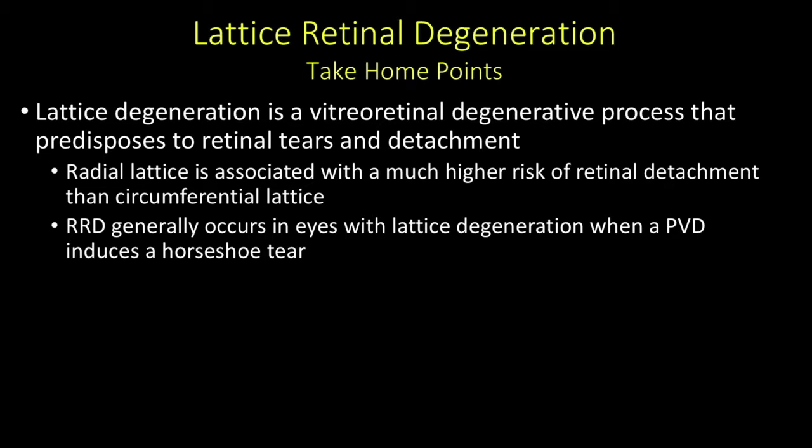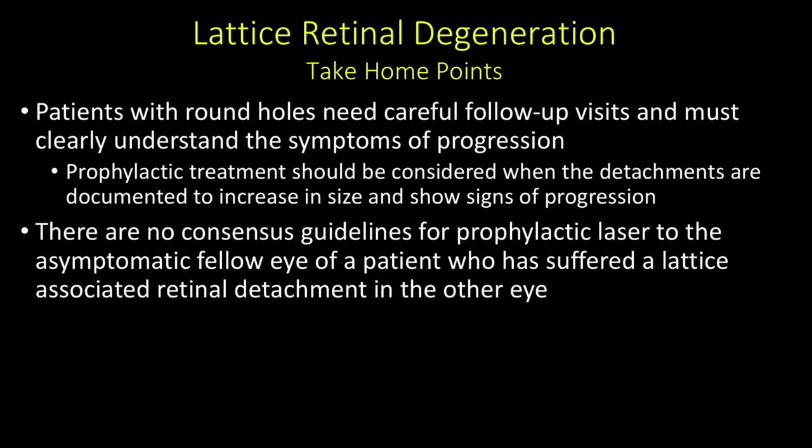To summarize: lattice retinal degeneration is a vitreoretinal degenerative process that predisposes to retinal tears and detachment. Radial lattice is associated with a much higher risk of retinal detachment than circumferential lattice. Rhegmatogenous retinal detachment in lattice generally occurs when a posterior vitreous detachment induces a horseshoe tear. Patients with round holes need careful follow-up and must clearly understand symptoms of progression, with prophylactic treatment considered when detachments are documented to increase in size. There are no consensus guidelines for prophylactic laser to the asymptomatic fellow eye, so clinical judgment is advised.